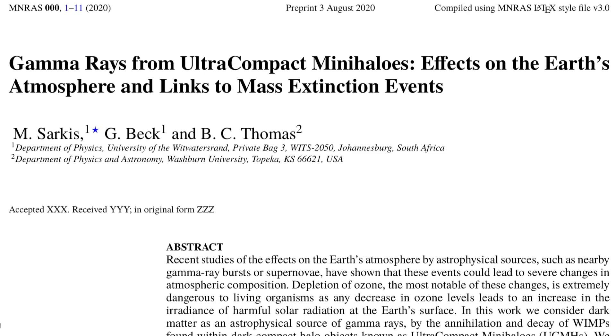A moment of levity as we look at a paper exploring the possibility that dark matter interactions and collisions in space could cause gamma rays and affect Earth extinctions, only to eventually conclude that no, NOVA events are the more likely explanation. Well played.